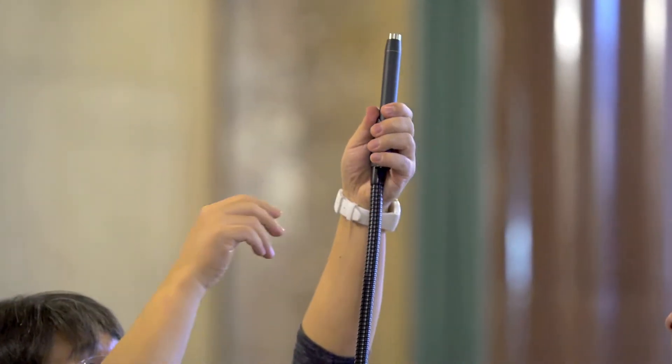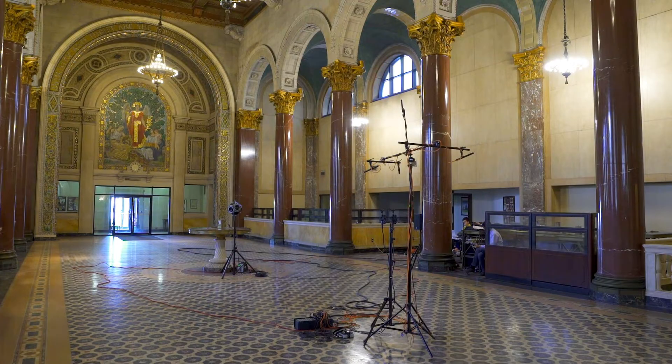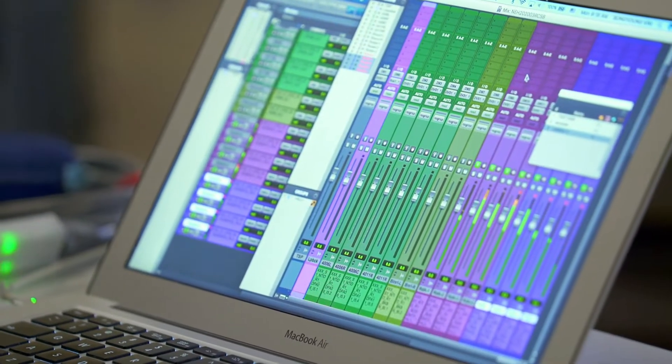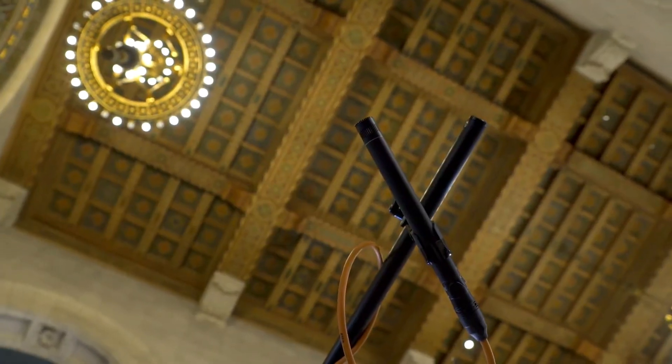We are basically sweeping a tone from low frequency to high frequency, and each frequency activates the room behavior. By recording that specific tone, we can actually capture the room behavior.